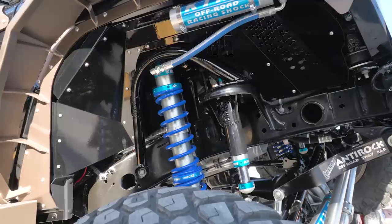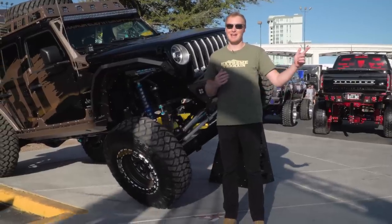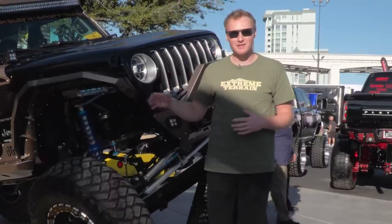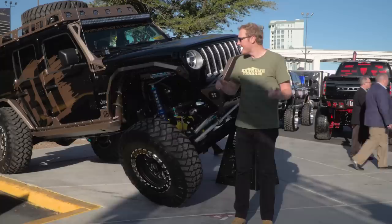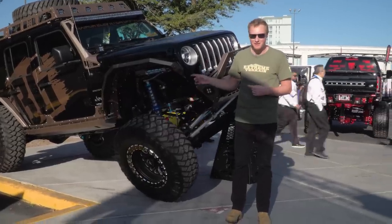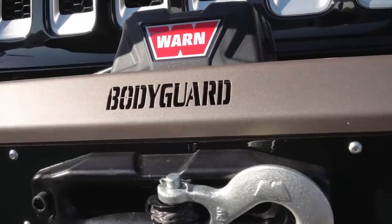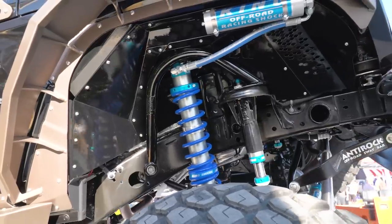We're outside of the Silver Lot. A lot of the awesome builds are inside at the booth, but there are some amazing builds outside here as well. These are a lot of the really collaborative builds that happen. As you can see from the amazing Jeep behind me, this was a Bodyguard Jeep, but it has a ton of really nice parts on it from a lot of other companies as well. So we're going to take a spin around and see what we can find out here.